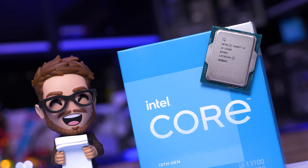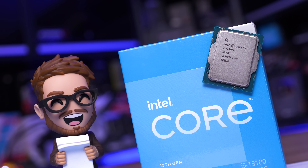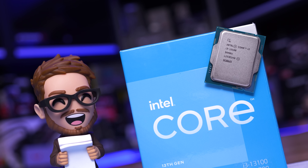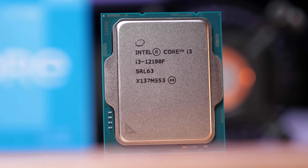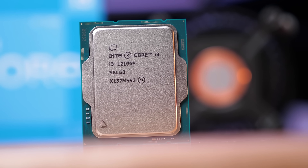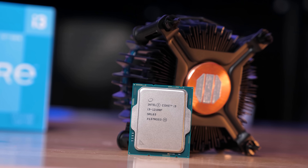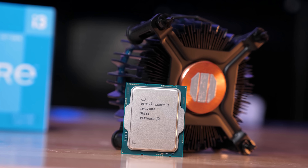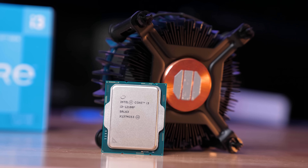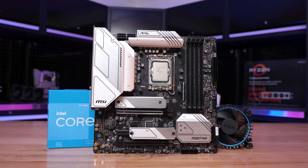You might be wondering why I'm actually bothering to test the 13100 at all — and initially I thought I'd probably just skip it. But having recommended the 12100 for the better part of last year, and with so much movement in pricing for these lower-end parts, I thought it was a segment that really warranted a revisit. Rather than go through the standard review format we've already done for the 12100, I thought a GPU scaling benchmark would be far more interesting. So for comparison, we have the Ryzen 5 5600 and 5500, along with the original Core i3-12100.